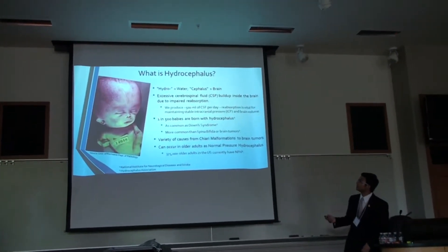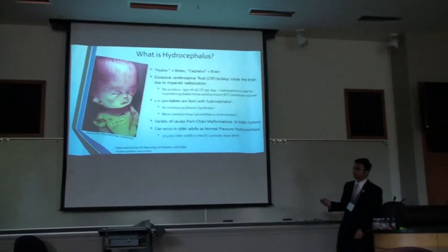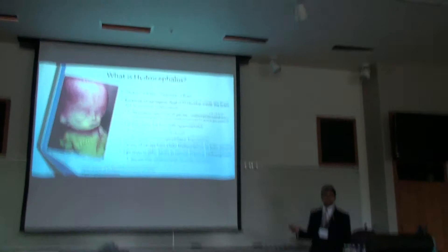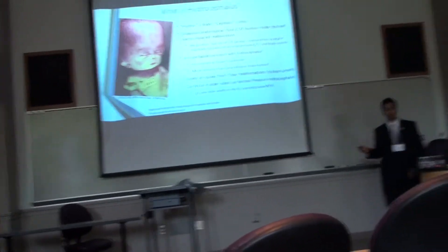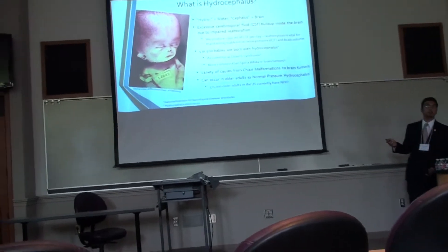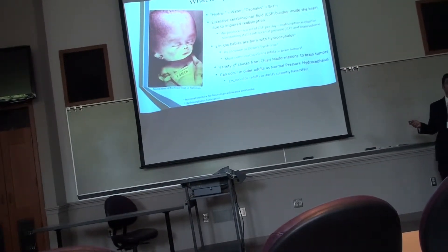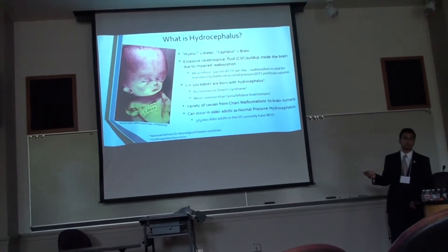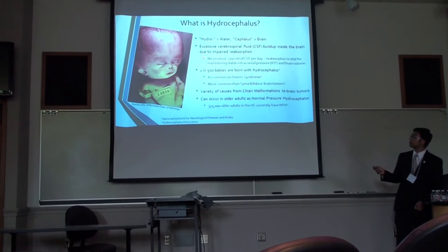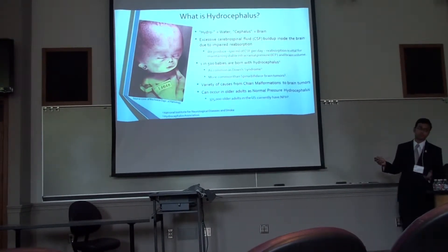What is hydrocephalus? This poor infant that you see right here is suffering from what is called hydrocephalus, which is a buildup of cerebrospinal fluid within the brain. It is produced by the brain normally for the purposes of cushioning the brain against damage and nourishment, but tends to build up in great excess amounts because of physiological impairments in normal reabsorption and drainage of the CSF that is produced.